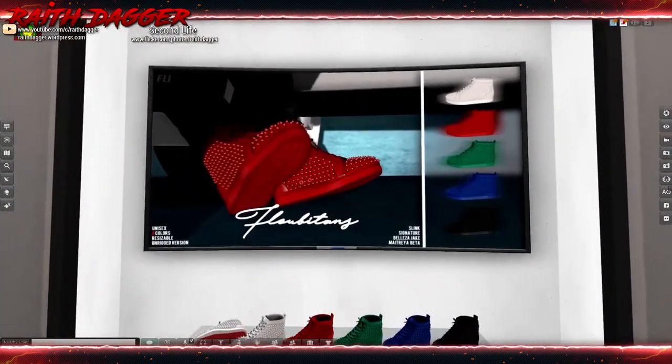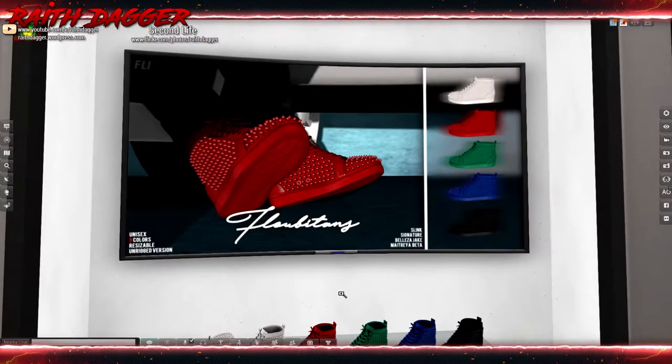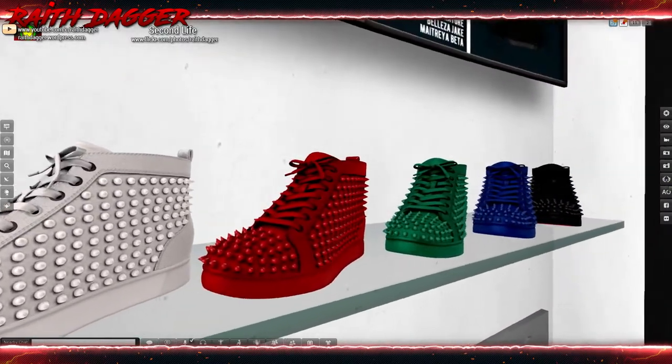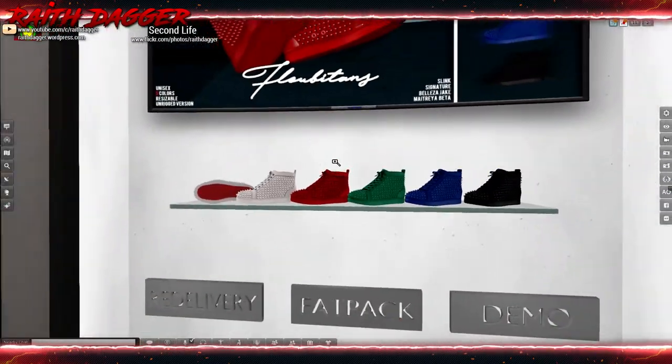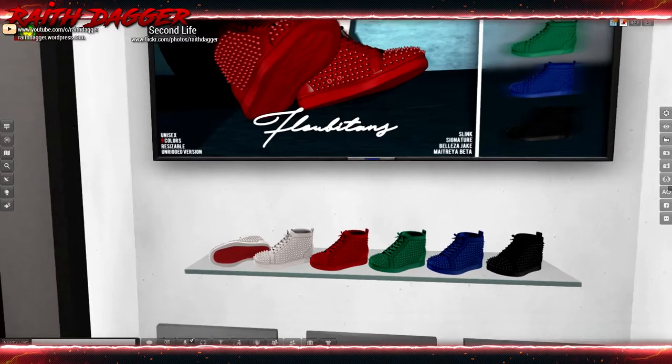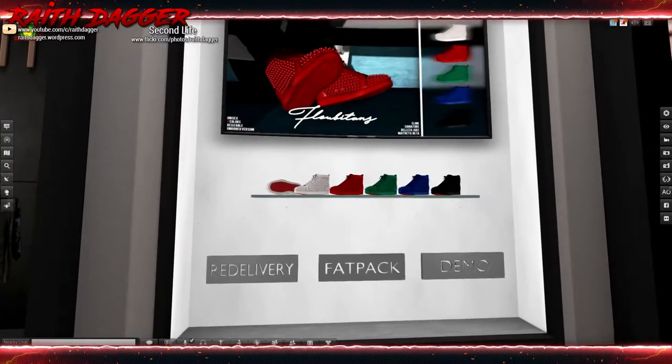Fly Fly has some spiky sneakers - that's different. Compatible with Slink, Signature, Belleza, Jake, and Maitreya. Interesting.